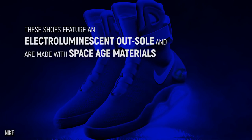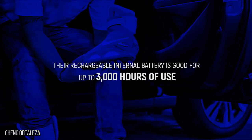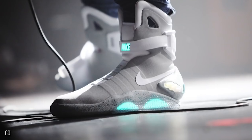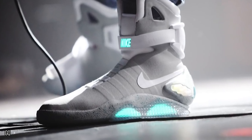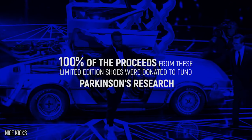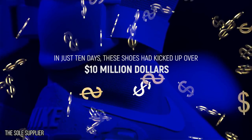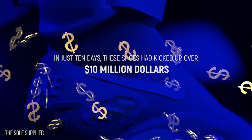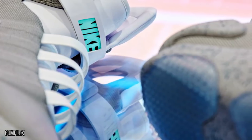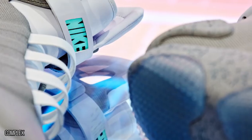These shoes feature an electroluminescent outsole and are made with space-age materials. Their rechargeable internal battery is good for up to 3,000 hours of use. Even cooler than the flashing lights and the nostalgia factor is that 100% of the proceeds from these limited-edition shoes were donated to fund Parkinson's research. In just 10 days, these shoes had kicked up over $10 million. They also helped pave the way for Nike's next extremely futuristic pair of shoes, which has an even more impressive array of features than the Nike Mag.